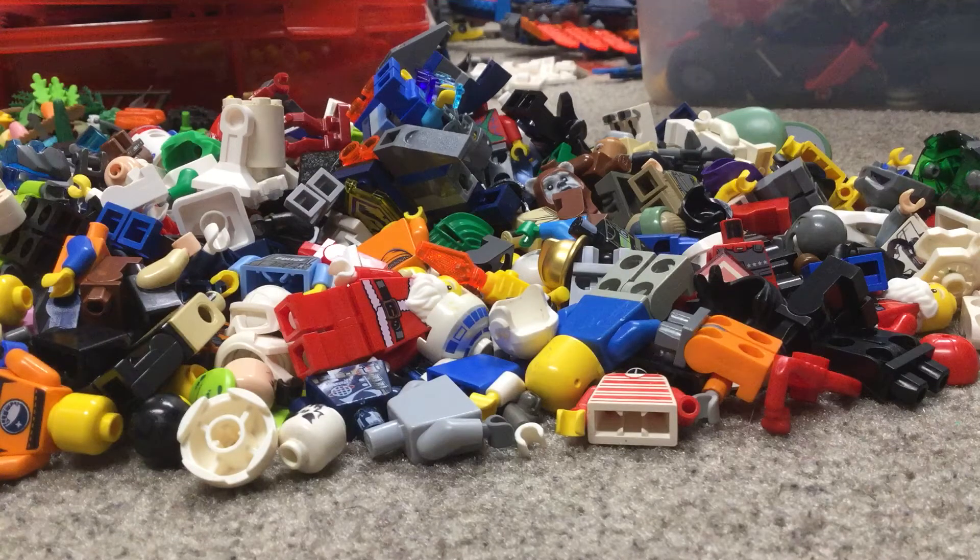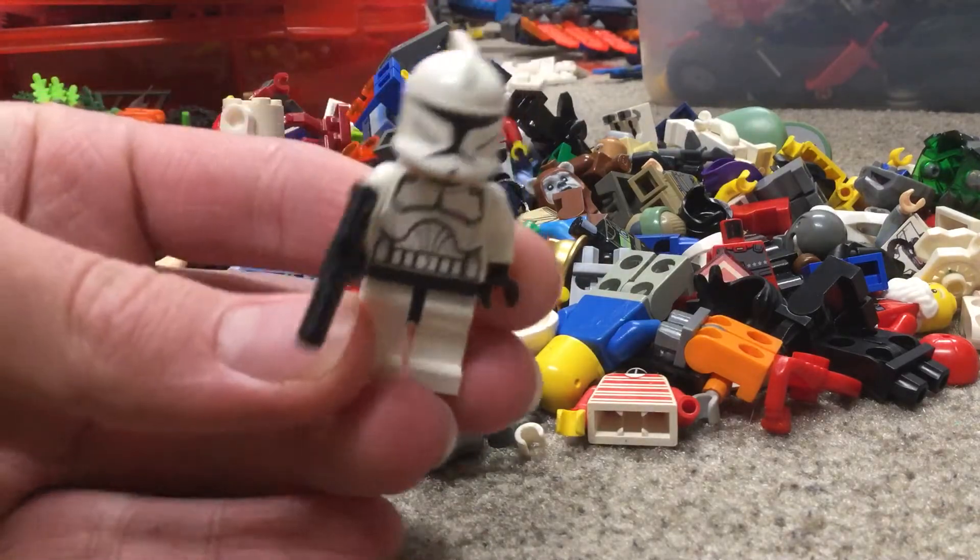This pile in front of you is a majority of the ones that aren't as interesting, but still pretty cool anyways. For our first figure we have phase one clones.